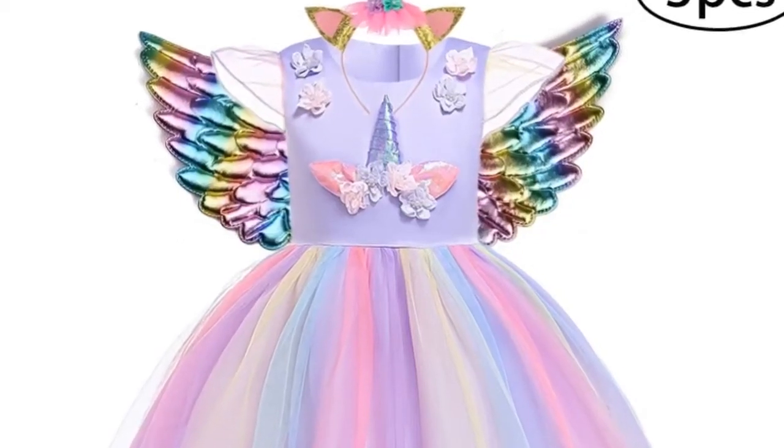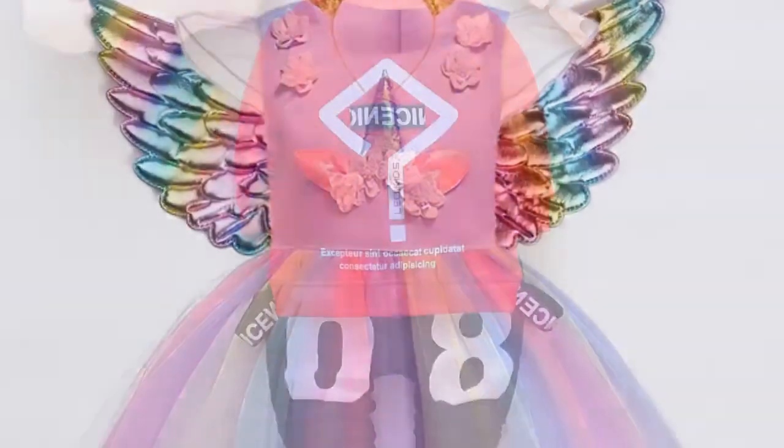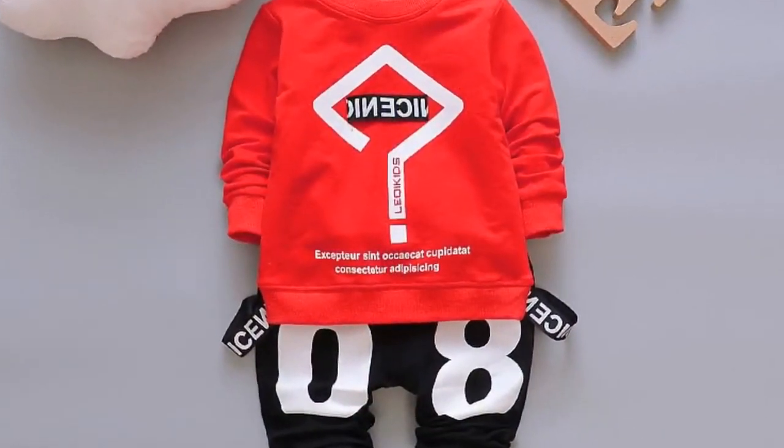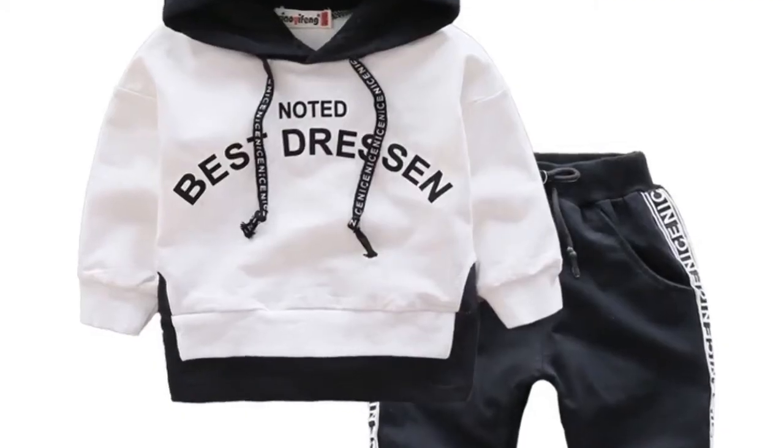Hey dear, we are going to show you the best five kids dresses under $50. We've created this list based on personal opinion, our research, and the value of sustainability.